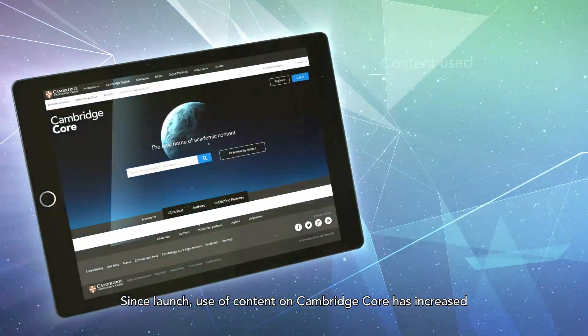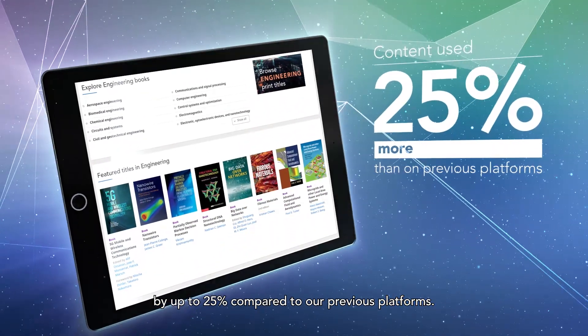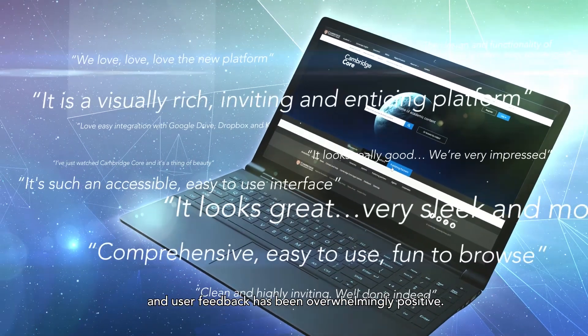Since launch, use of content on Cambridge Core has increased by up to 25% compared to our previous platforms. User registrations have increased by 24% and user feedback has been overwhelmingly positive.